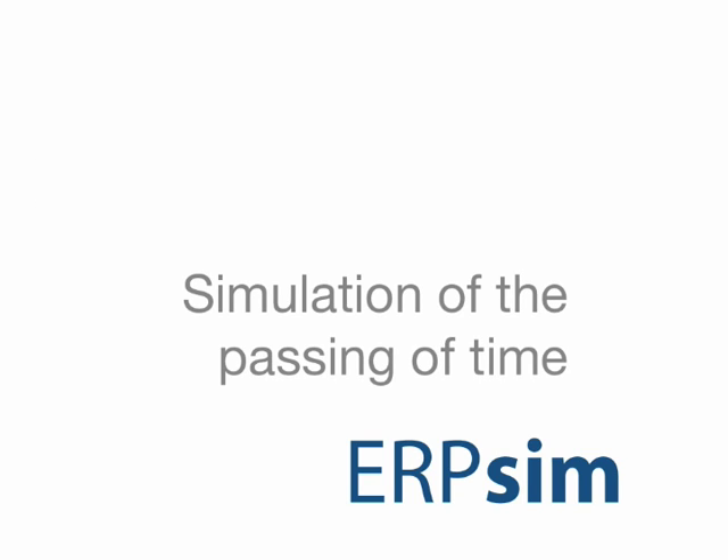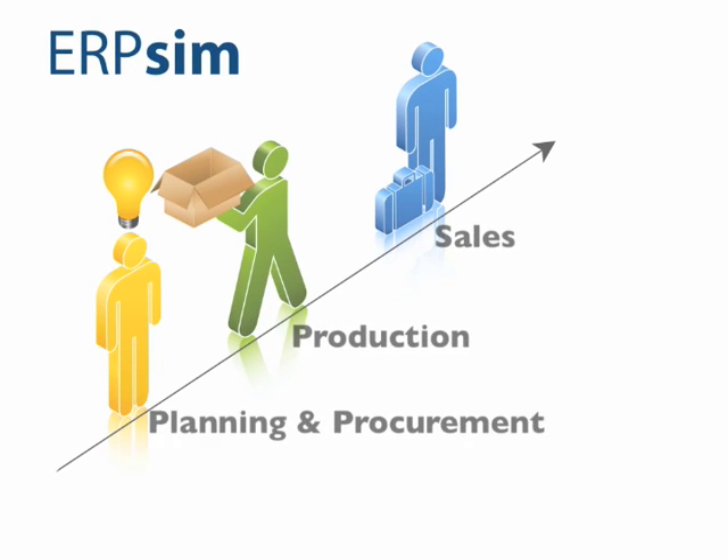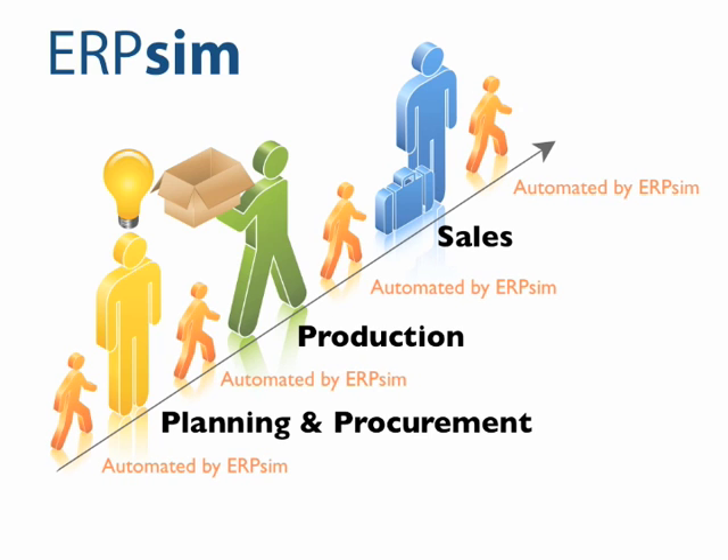The third and final aspect that ERP SIM provides is the simulation of the passing of time. The objective of the simulation games is for participants to operate the full business cycle and experience the value of upstream and downstream information flows through a real-world IT system.